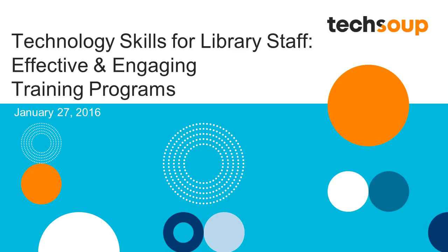Hello and welcome. Thank you for joining us for today's TechSoup for Libraries webinar, Technology Skills for Library Staff: Effective and Engaging Training Programs. My name is Crystal and I'll be your host. In just a minute, we'll be joined by two guests for today who will share some of the successful staff training that they've been offering.